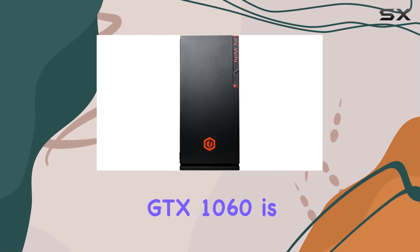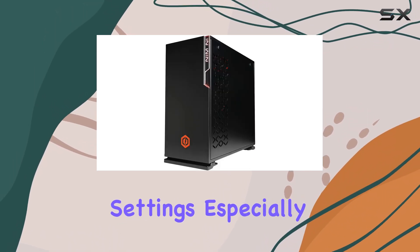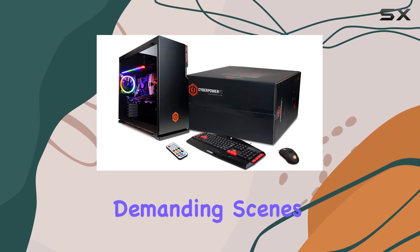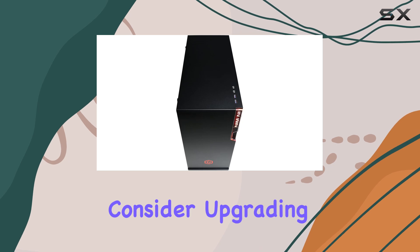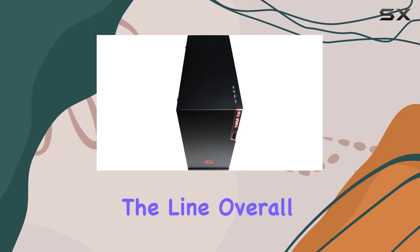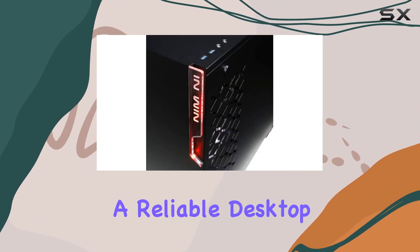However, it's worth noting that while the GTX 1060 is a solid GPU, it may struggle with some of the latest triple-A titles at max settings, especially in graphically demanding scenes. If you're planning on future-proofing your setup, you might want to consider upgrading the GPU down the line. Overall, the CyberPowerPC Gamer Extreme offers excellent value for gamers looking for a reliable desktop that can handle most games with ease.